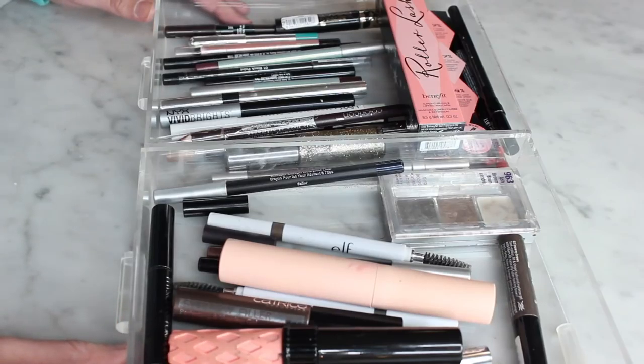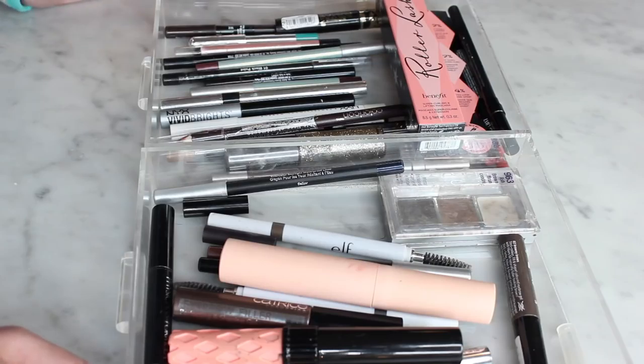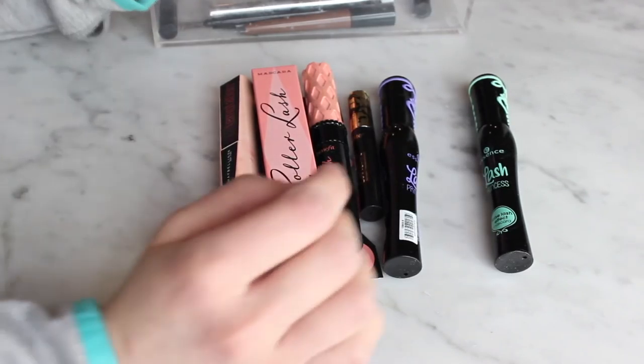Hey guys, welcome back to my 2018 declutter series. Today we are going to be going through my mascaras, eyeliners, lip liners, and brow products. I'm gonna go ahead and separate these by category and we'll get started.